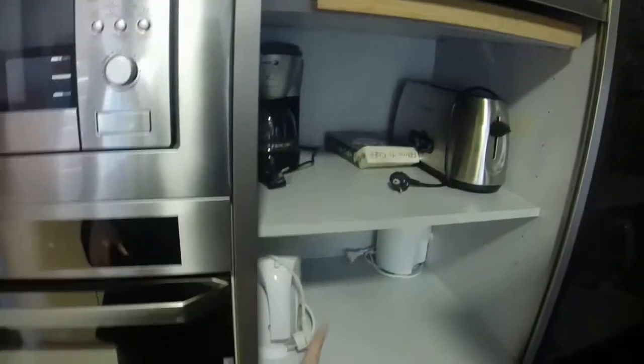Here's the kitchen, which is fully equipped. It's really nice. You have the dishwasher, the sink, the stove, the oven, the microwave. Over here you will have the coffee machine, the toaster, and the boiler.